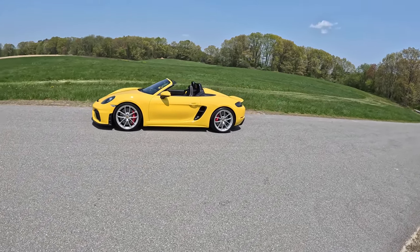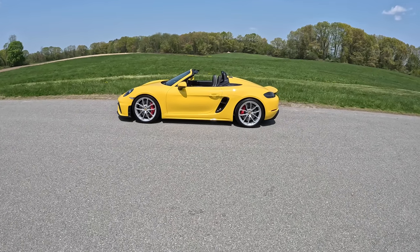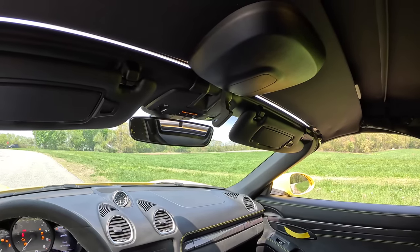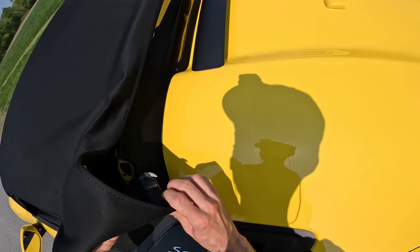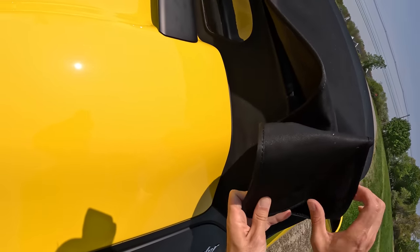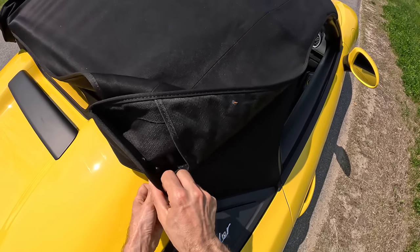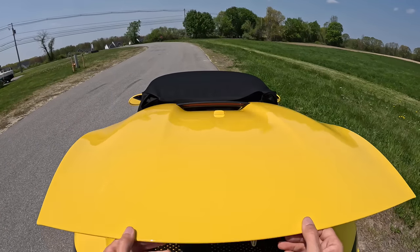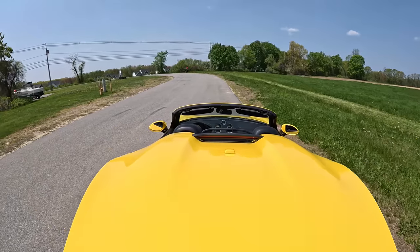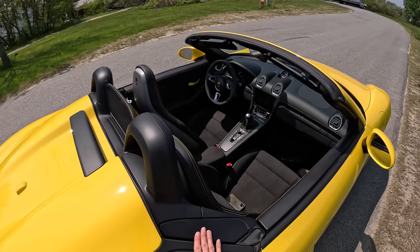Because it's a Spyder and not just simply a Boxster, you get this beautiful double bubble rear deck lid and a really cool manual roof. I'll put some video in of lowering it because it is a bit of a pain, but it's not so cumbersome that you wouldn't want to do it. It's just that if you're the type of person who wants the roof down right up until the red light where the rain starts falling, it's not a one-button thing — you do have to get out of the car and put it up from the rear.